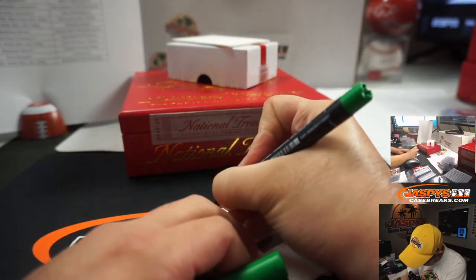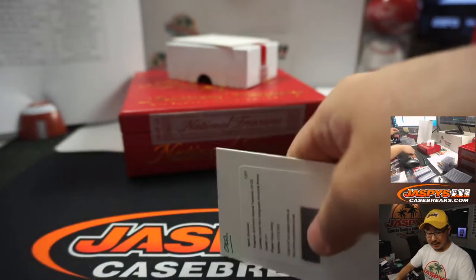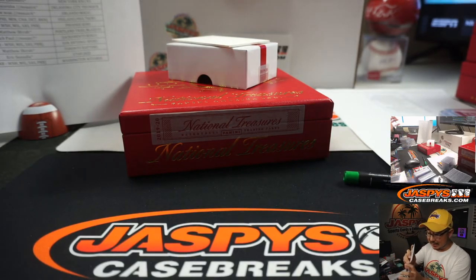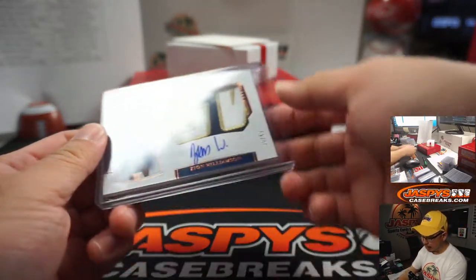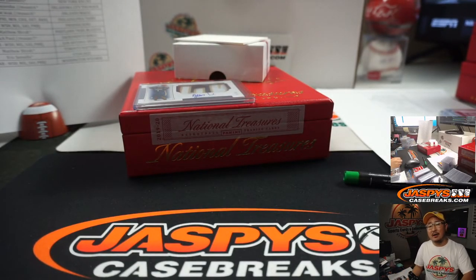There you go, there you have it. Thanks everybody — what a great break. Pretty solid overall. And of course we got that Zion — that was pretty nice. Thanks everyone for getting involved and getting into the break. Really appreciate it. I'm Joe for JaspeysCaseBreaks.com. We've got more in the store — go and get it. I'll see you next time for the next one. Bye-bye.